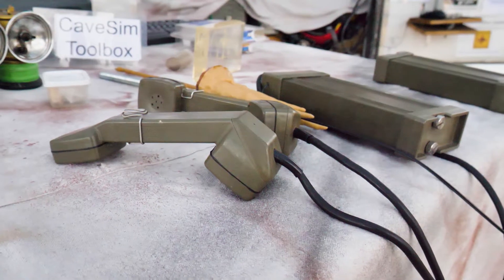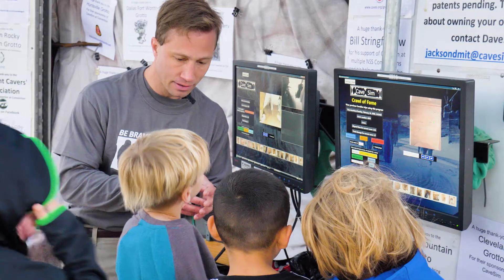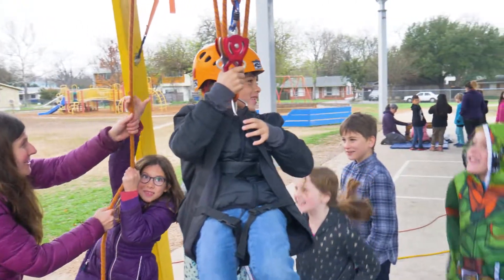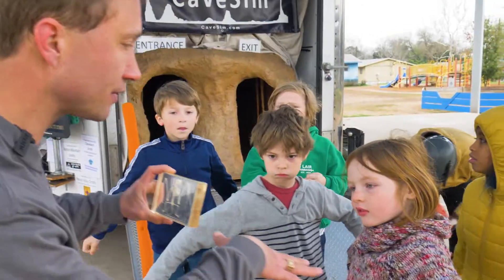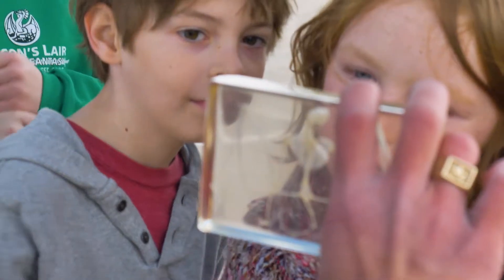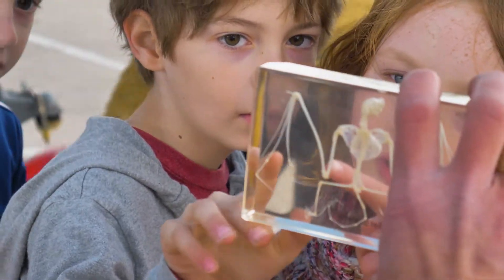I'm a certified master environmental educator and I helped create a lot of the content for the Cave Sim stations. They're really designed with a mind to keep students active, engaged, and learning, but also connected to state standards for science and math, for technology, for social studies, for art, for PE.